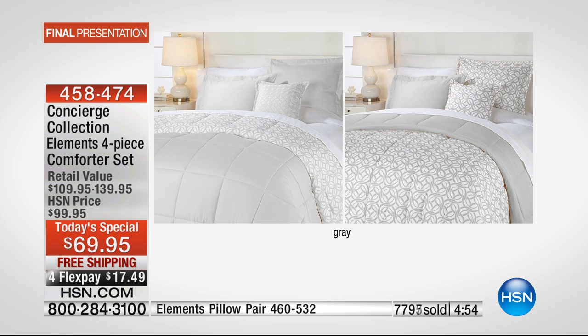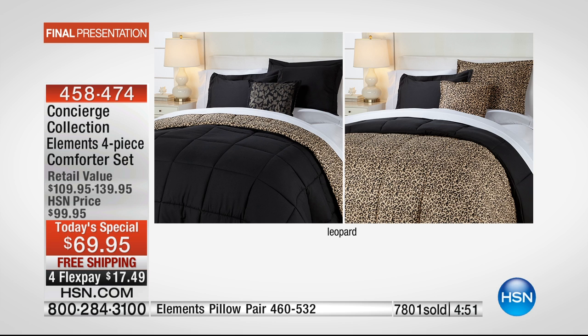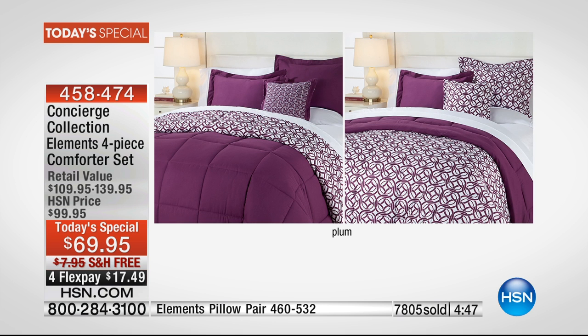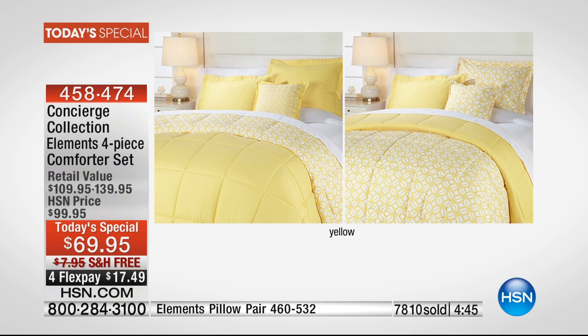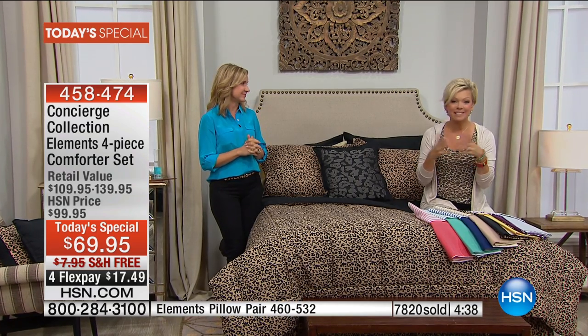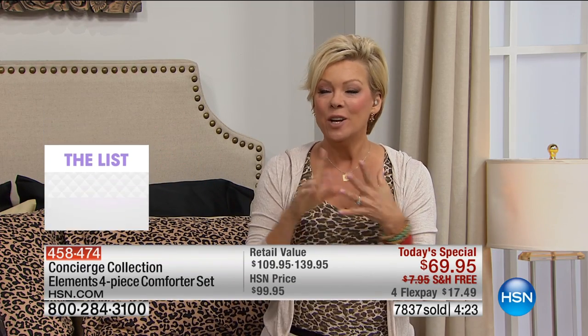With just a flip of the comforter you can constantly change the look in your bedroom. We're showing you the reverse of each choice you can select tonight. We're closing in on 8,000 units — we literally brought in about 10 to 11,000 so do take advantage of a value like this. They're not too trendy, not too floral — guys will love this, girls will enjoy it, no matter what age category, from teens to seniors.